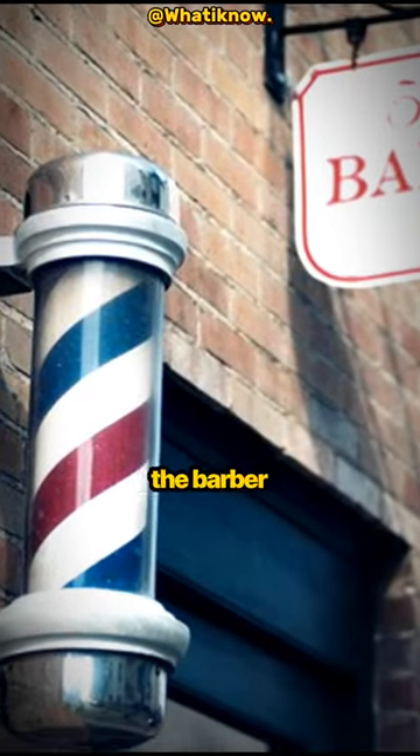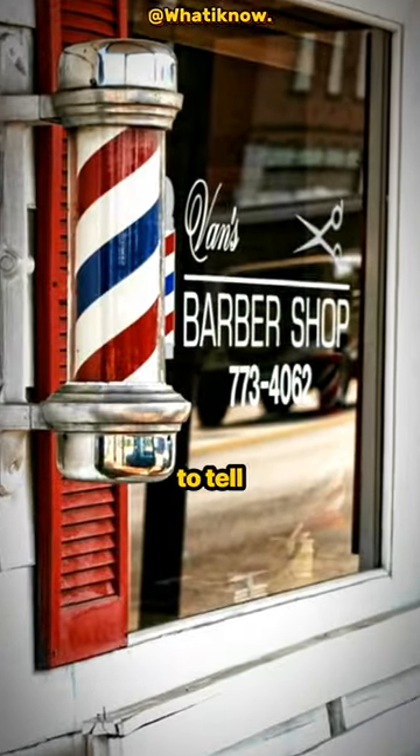Have you noticed these poles in front of the barber shop? It has a history to tell. Before watching the video, please subscribe.